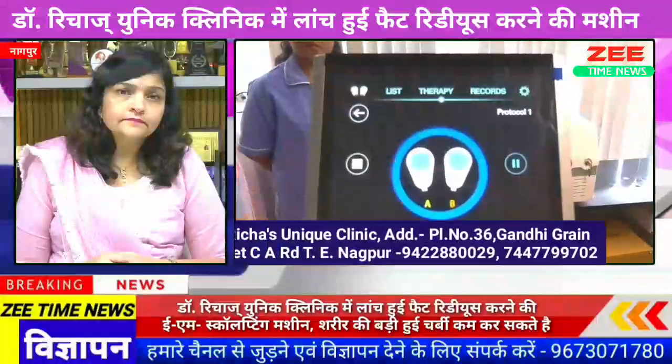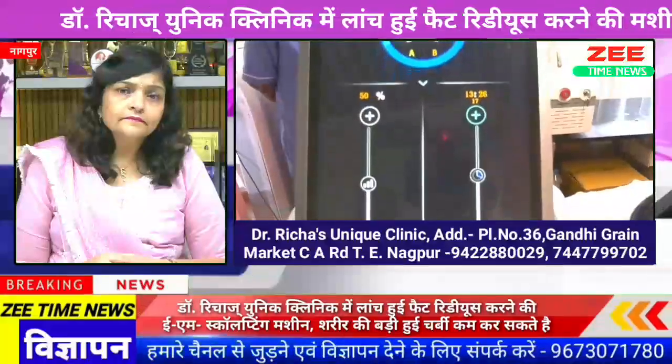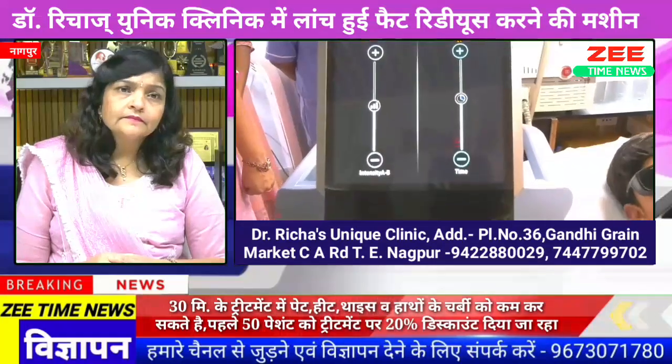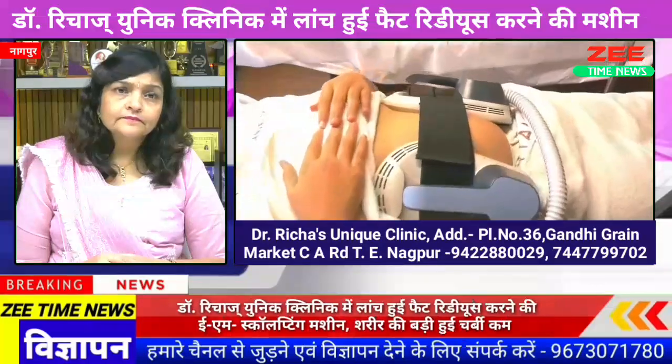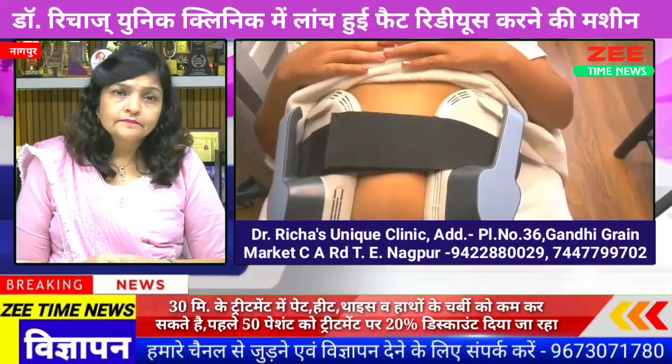In this time, Dr. Richa's Unique Clinic presents Dr. Richa's JemM. JemM is our challenge. We need to know that the 24th University is running this clinic. You can tell us that the N-Sculpt launched the machine — what will be the significance of it?